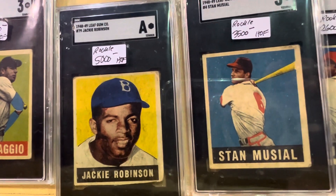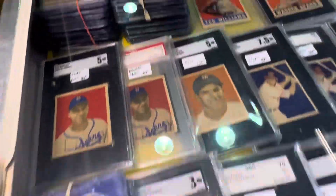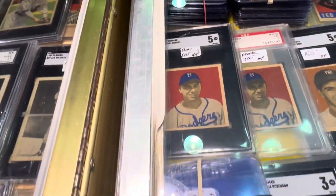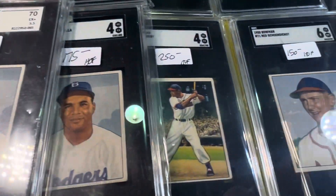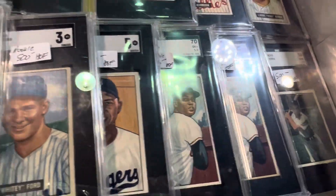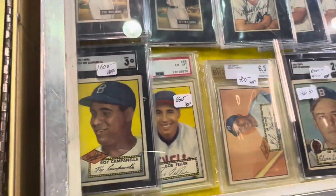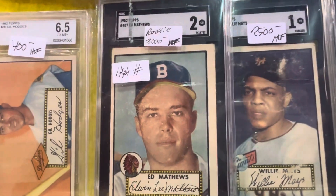Amazing — got a Jackie. A little Jackie's out there. Here's the Campanella. Babe. That's a cool brand — good stuff. Nice day. Check out this — okay, and there's the rookie high number.